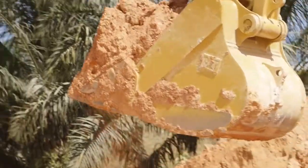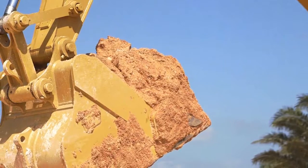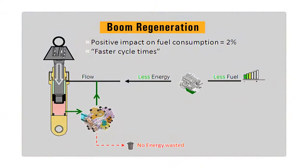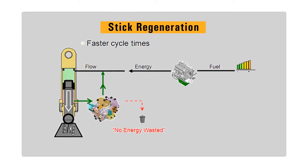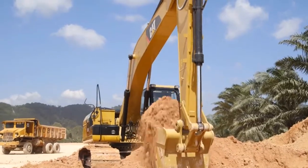This improves productivity with faster implement speeds and quicker, stronger pivot turns. Boom and stick regeneration circuit saves energy during boom down and stick-in operation, which increases efficiency, reduces cycle times and pressure loss for higher productivity, lower operating costs and increased fuel efficiency.